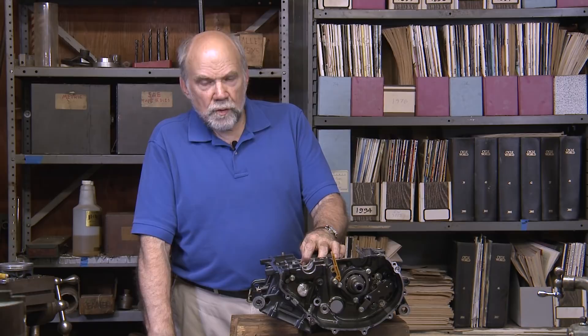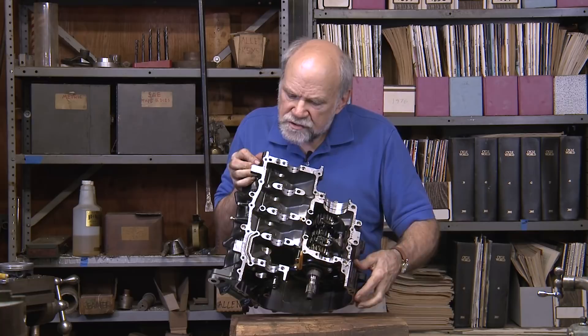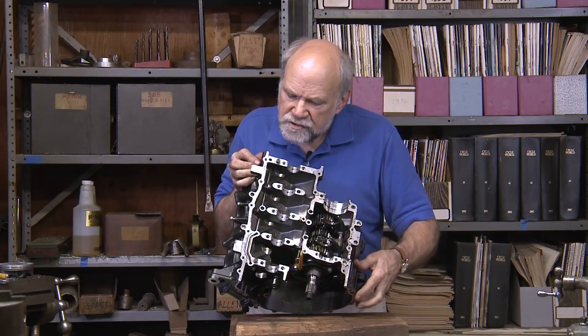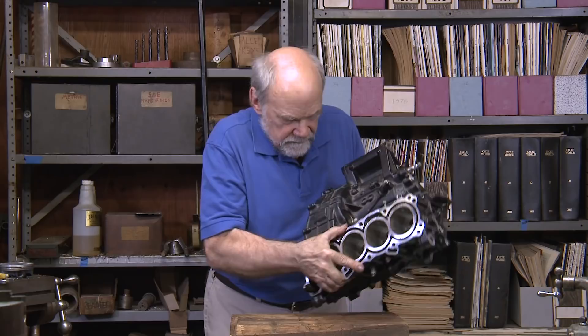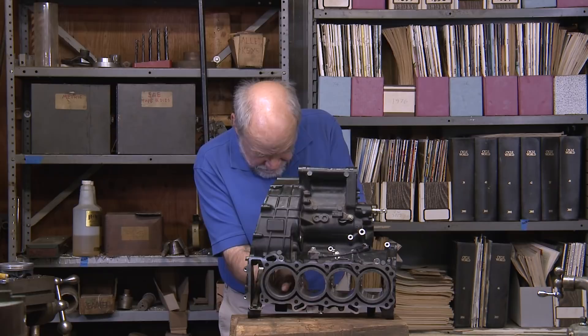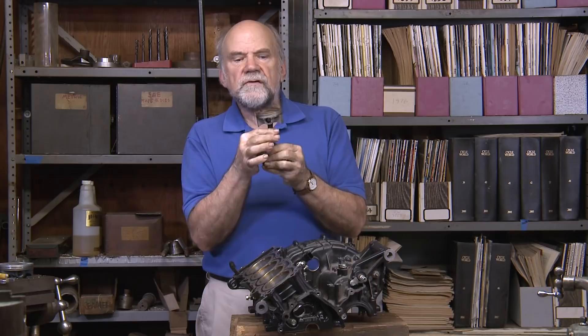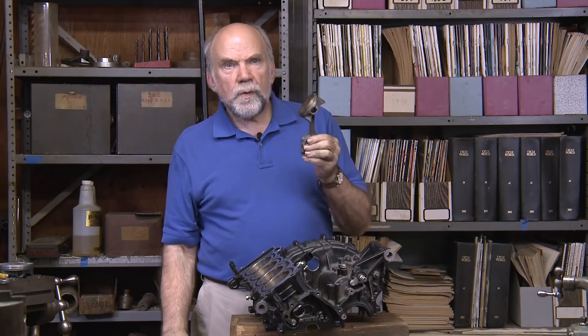Such oil jets have been used for a long time in Formula One, and they are now in use in MotoGP, and they're showing up in production engines. In this little CBR, for example, this tube which runs across the engine — when looked at from this side, if we look down in here right where my finger is, each cylinder has a hole in it from which a jet of oil shoots up to hit the underside of the piston dome.